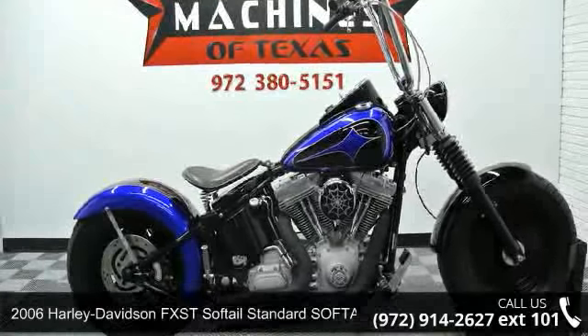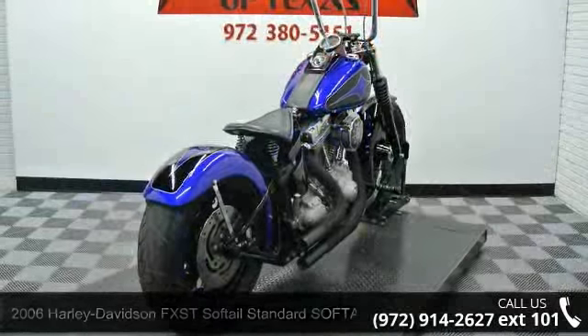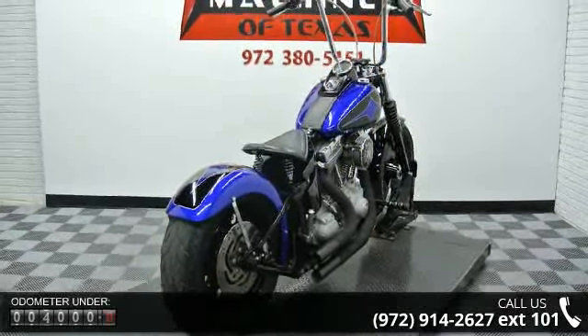Check out this 2006 Harley-Davidson FXST Softail Standard Softail. If you are looking for a great motorcycle, this one could be yours today.